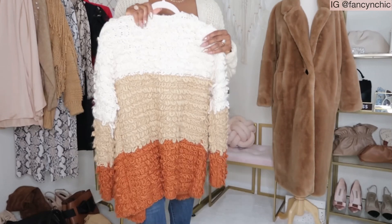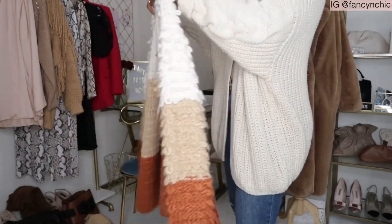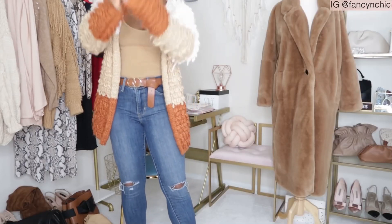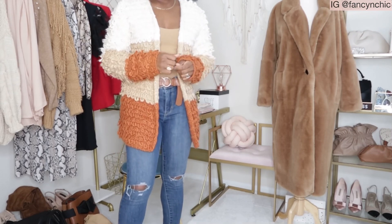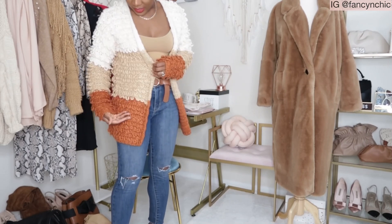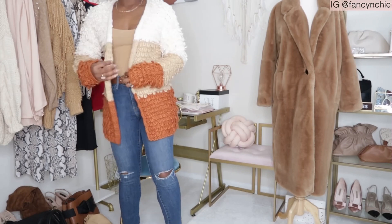Second is this beautiful sweater — look at the color, it's so beautiful! This is Forever 21, size small, newer tag. This can be paired with a whole lot. I'm going to try it on so you guys can see. It's really, really beautiful — a cardigan sweater. As you can see, this can be paired with white pants, tan pants, cream pants, denim, whatever you want. It's like a burnt orange color. You can belt it if you want.